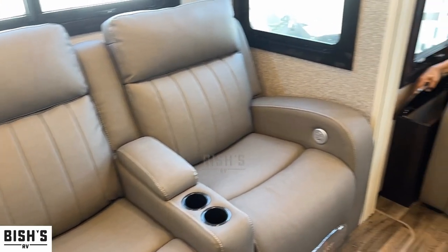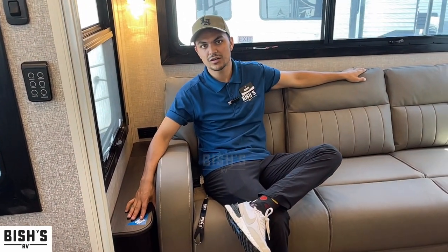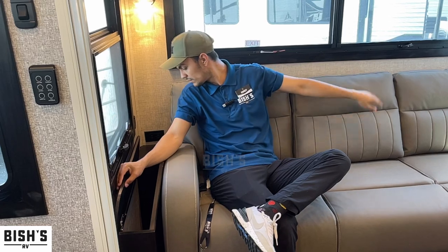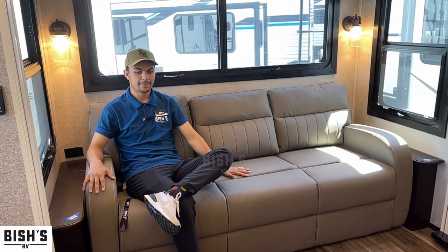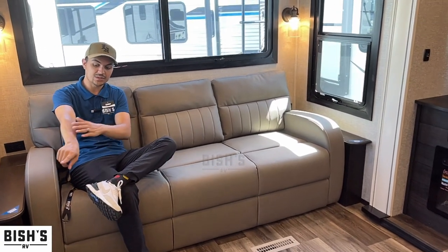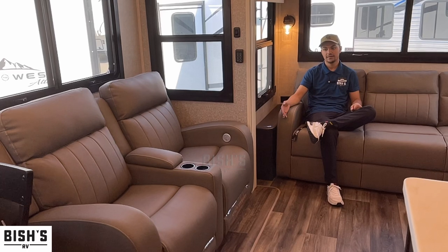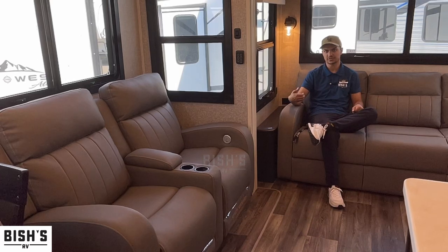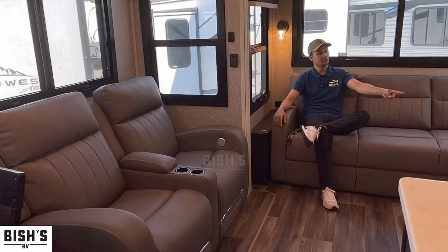They have storage right here where brands used to just leave a hollow box — smart use of space. This is also a bed, and unlike most sofa beds this one is actually comfortable. You also have love seats that are power reclining, heated, and massage — fully a power unit. Over here you have a fireplace.